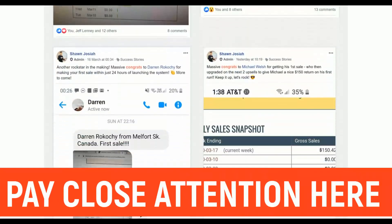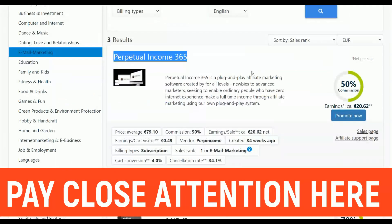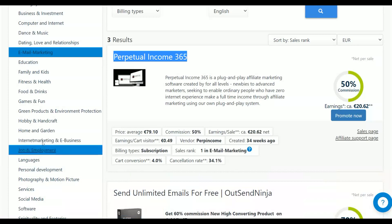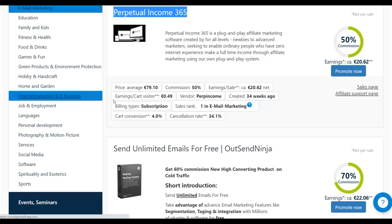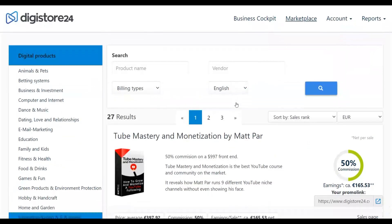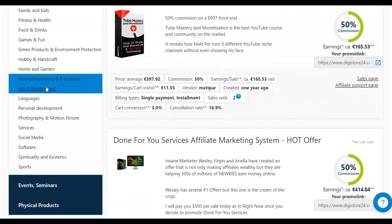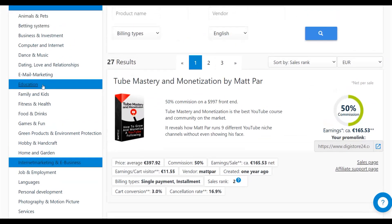Once you've chosen the product to promote, you can also go to other categories like e-business and marketing where you'll find many similar internet marketing products to promote with this same method. For this example, I'm going back to email marketing and the Perpetual Income 365 offer.